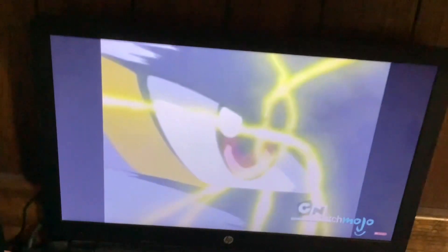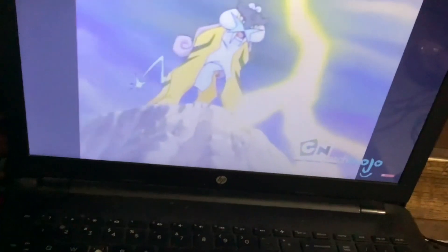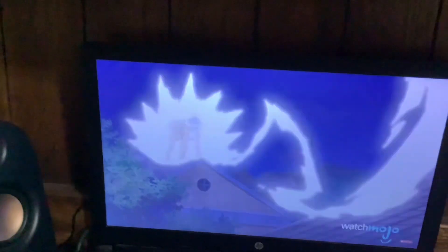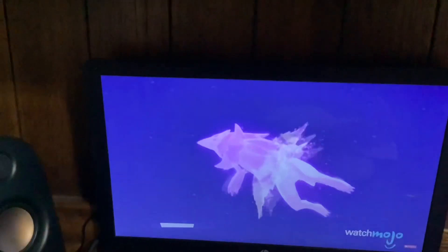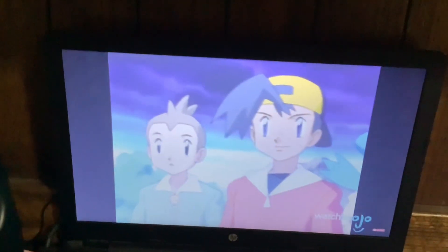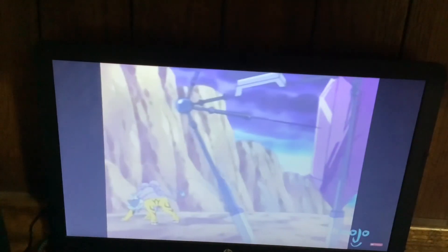Raikou! That's electric! It's all like a saber-toothed tiger. Like all legendary Pokemon, it's quite powerful, but its appearance, while a bit unusual — I think it's sort of like a cat! If the real-life sharp-fanged cats had Raikou's powers, they might not have gone extinct. With its unique look and impressive strength, Raikou is fit to rule over most other electric Pokemon.